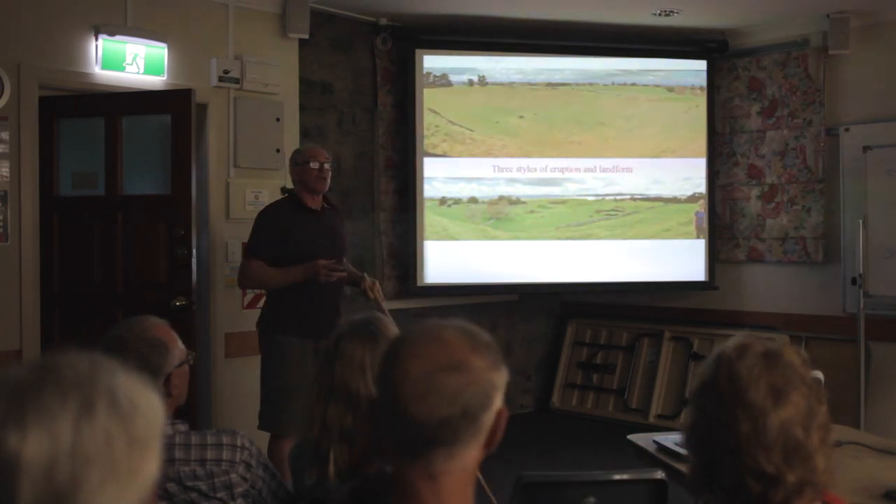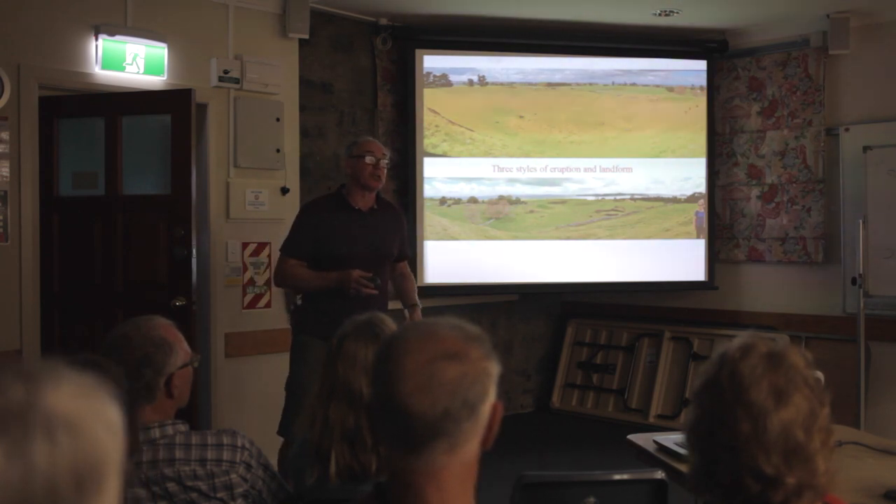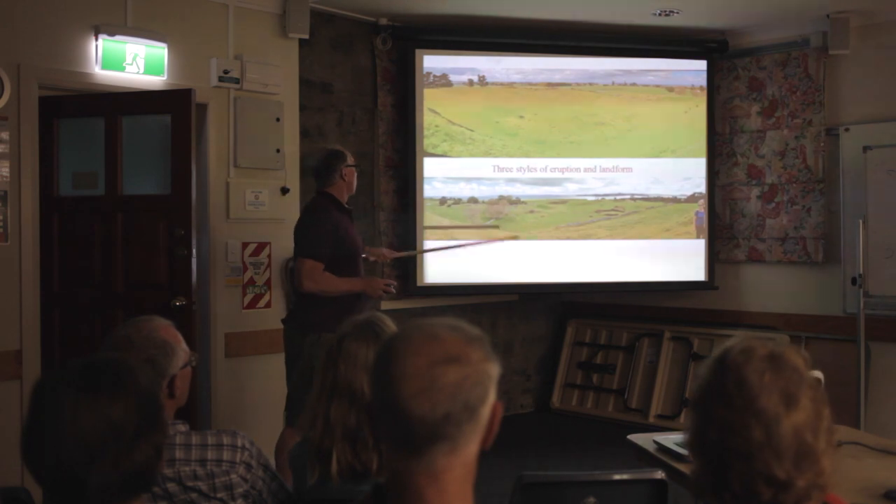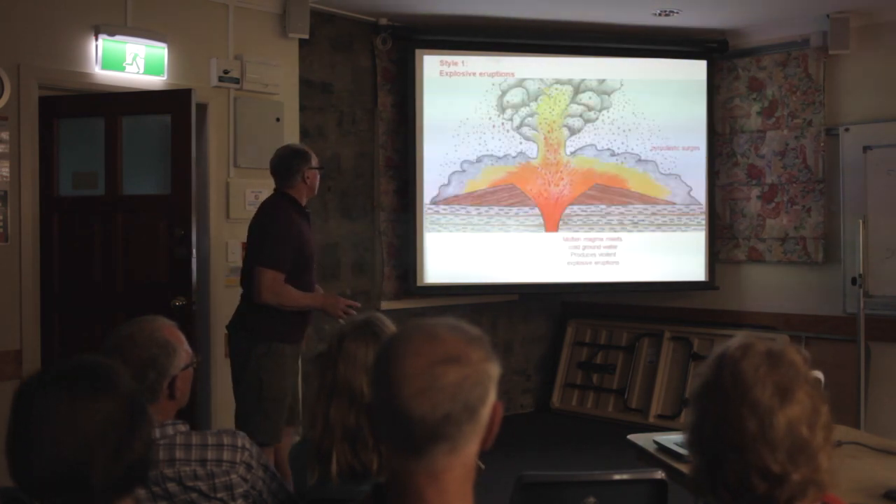I'll quickly go through the three styles of eruption that produced the volcanic landforms of the Auckland volcanoes. This here is just a shot of the Tuatau historic reserve.